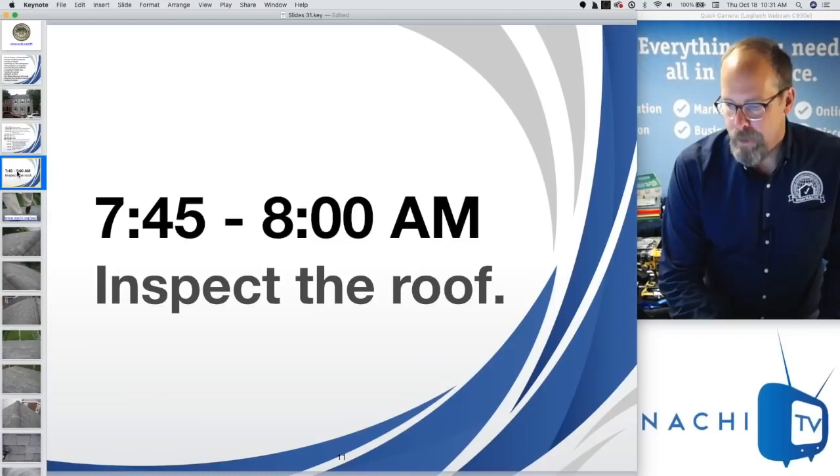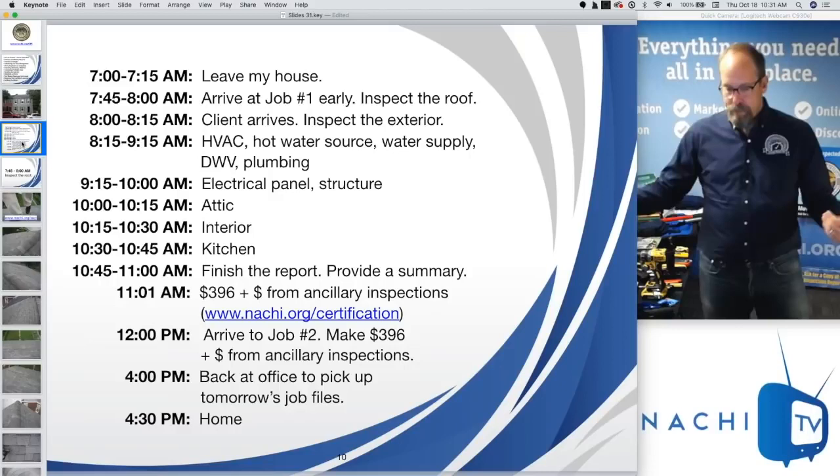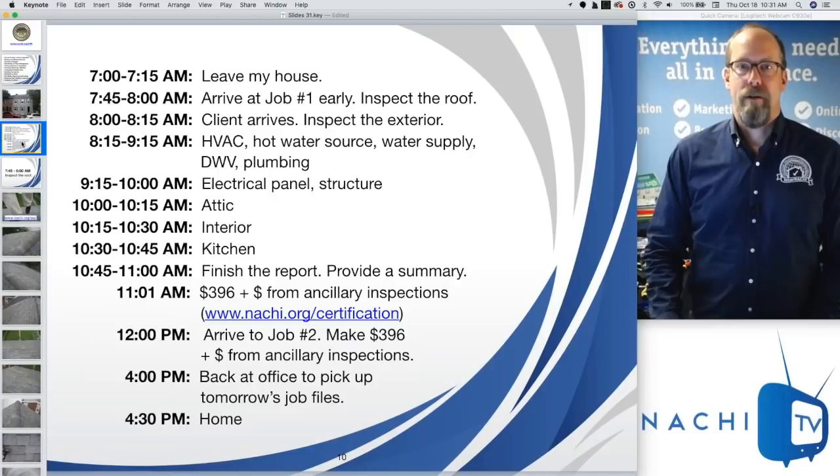Your homework: write down what your day looks like. When do you want to start, when do you want to end? If you're only doing one inspection, calculate that. How many inspections are you planning on doing during the week, the month, the year? What's your desired annual salary? What's your overhead? What's your profit margin? Divide that by your time or the number of inspections you do. It's all about math.